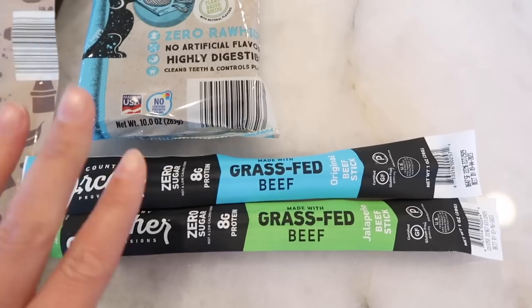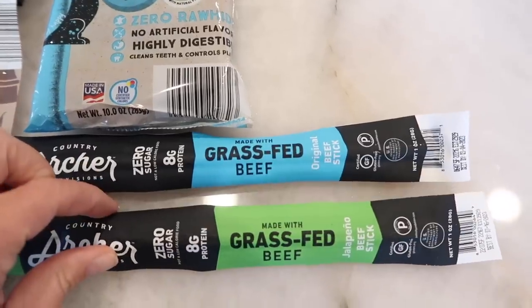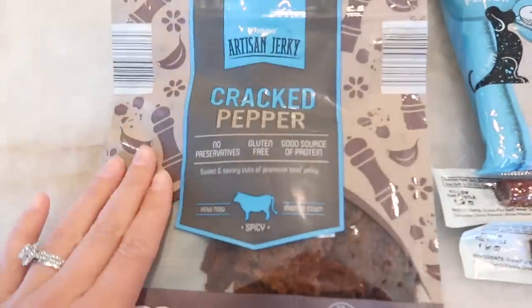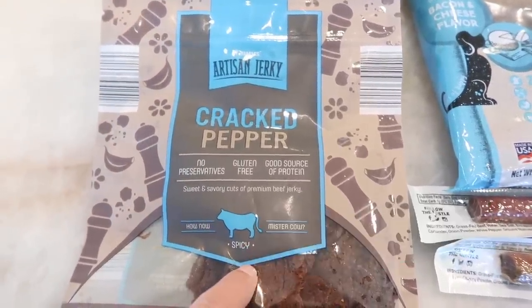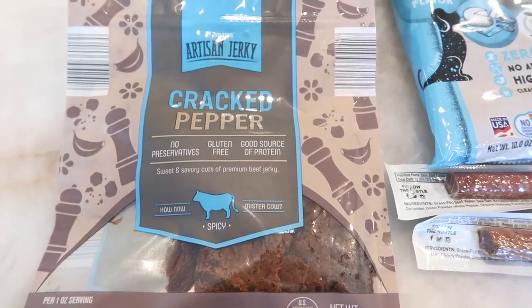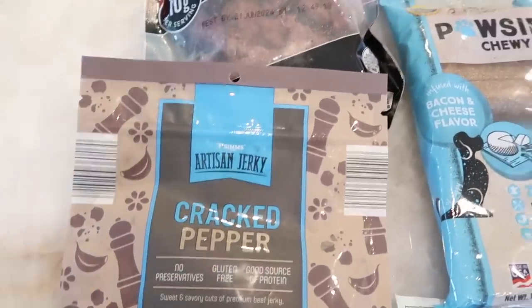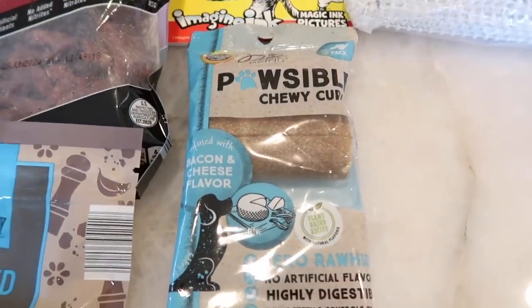Tim picked out snacks for himself for the road trip. He grabbed two of the Archer grass-fed beef sticks — one original and one jalapeño. He was also all about the beef jerky, so he got a little bit of everything: the cracked pepper one, a spicy one that he thought looked really good with a lot of moisture in there, and then a large bag that was almost the same price as the smaller one, so good value.